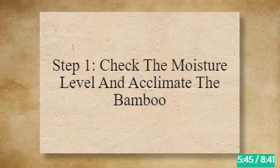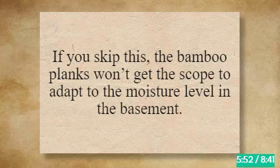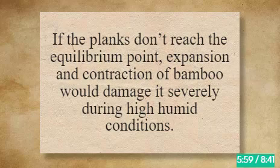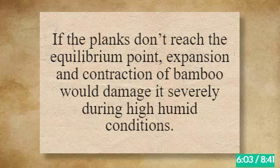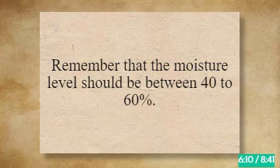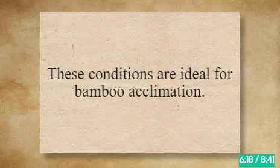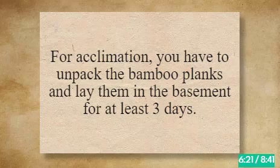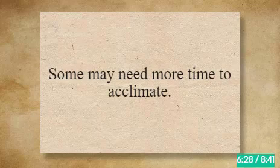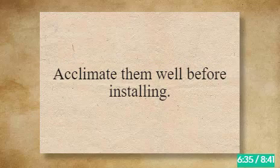Step 1: Check the Moisture Level and Acclimate the Bamboo. Acclimation of the bamboo flooring is mandatory. If you skip this, the bamboo planks won't adapt to the moisture level in the basement, and expansion and contraction would damage them severely during high humid conditions. The moisture level should be between 40 to 60% and the temperature between 60 to 80°F. For acclimation, unpack the bamboo planks and lay them in the basement for at least 3 days. Check the manufacturer's guidelines for exact duration.